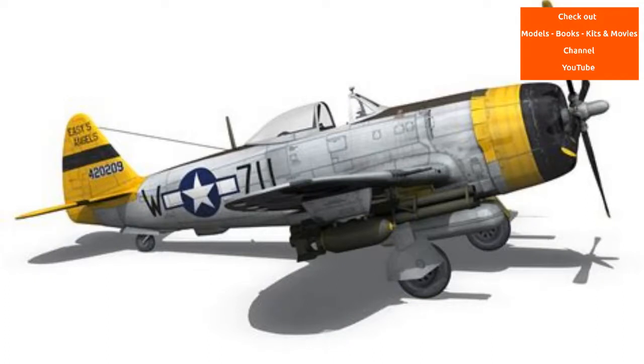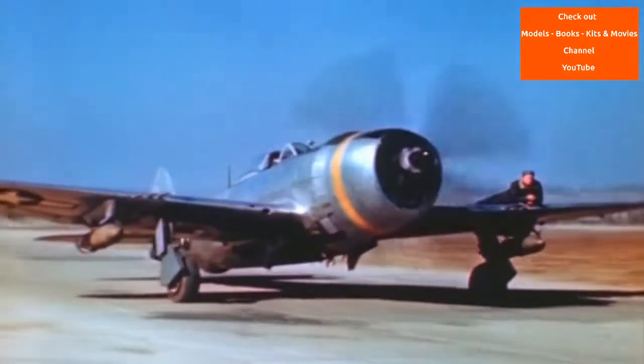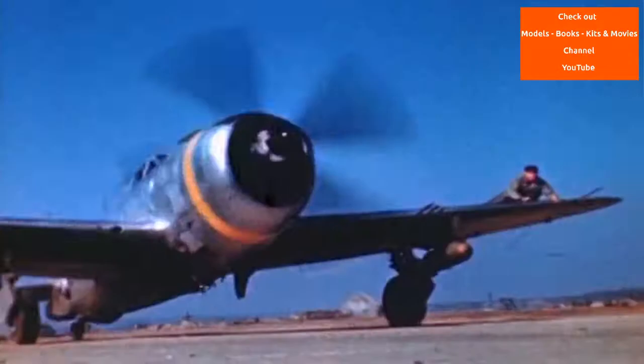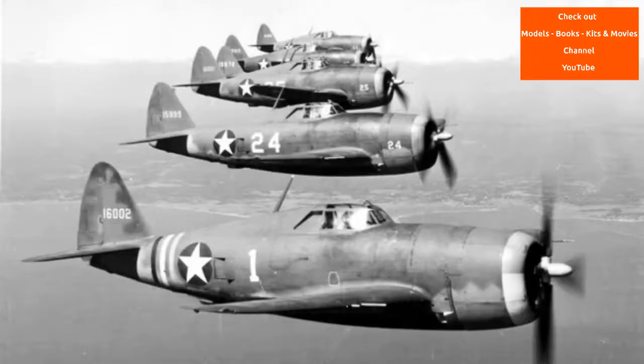By the end of 1942, P-47Cs were sent to England for combat operations. The initial Thunderbolt flyers, the 56th Fighter Group, were sent overseas to join the 8th Air Force. As the P-47 Thunderbolt worked up to operational status, it gained a nickname — 'the Jug' — because its profile was similar to that of a common milk jug of the time.